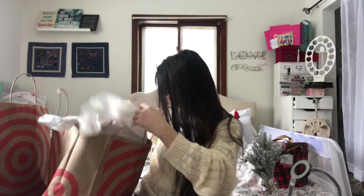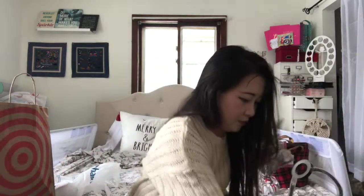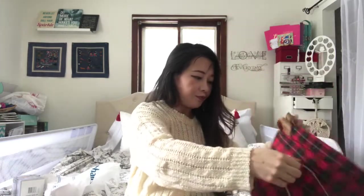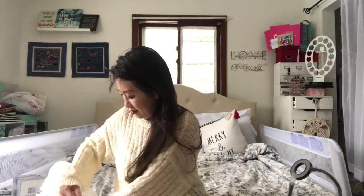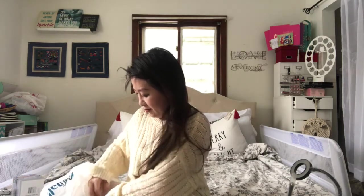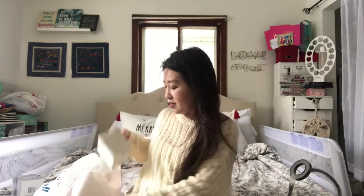That is it for Target. Moving on to Marshalls — I think I only got one item. I got this stocking; it has a red interior inside and it was $7.99. I wanted more stuff but I'd already gotten so many items, so I only got one.